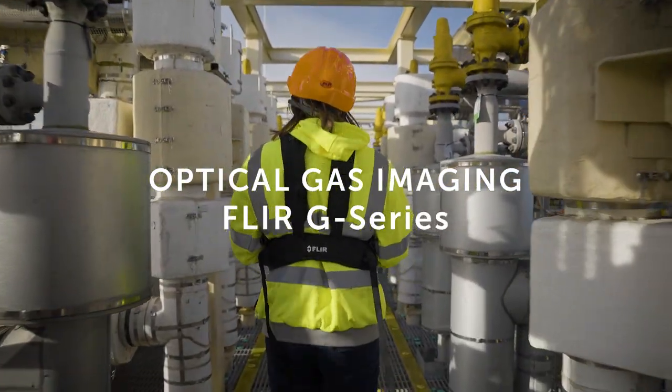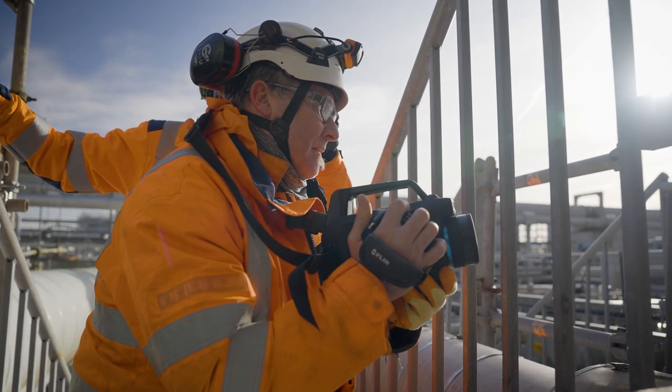Optical gas imaging is a unique technology that allows our users to use an infrared camera that will match the spectral response to specific gases.